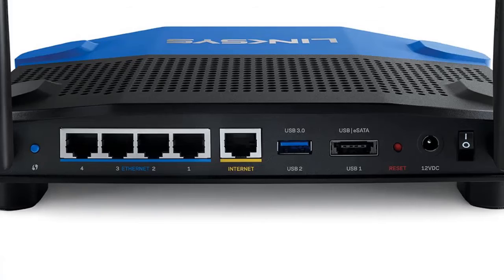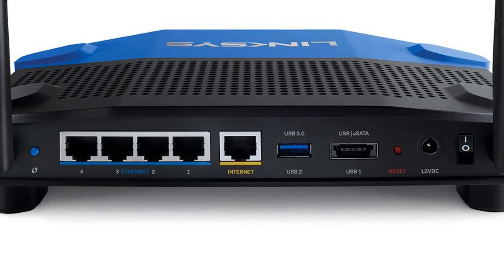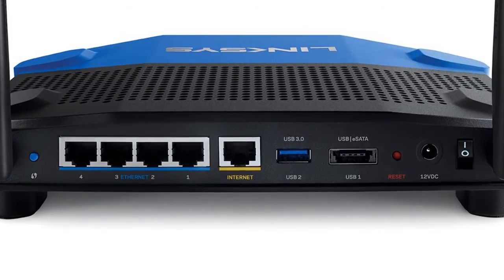The WRT3200ACM operates in a clear airspace denied to traditional routers, thanks to Dynamic Frequency Selection (DFS) certification from the FCC. This certification makes Tri-Stream 160 possible and also triples the number of channels available at 80 MHz.